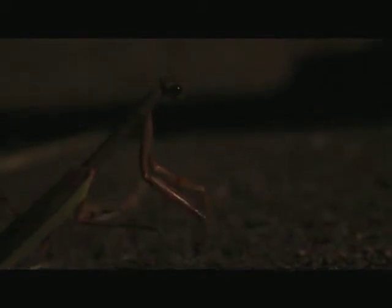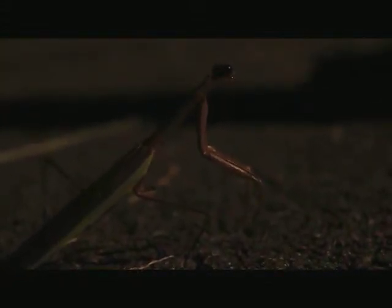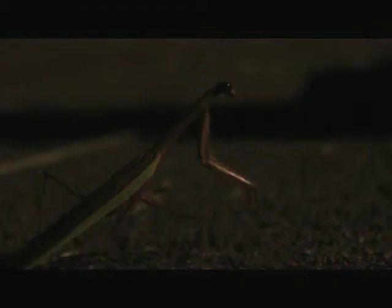Praying mantis. Beautiful — he's just beautiful. It's the lion of the insect world right here. I think it has two ginormous claws, and it just punches at its prey.